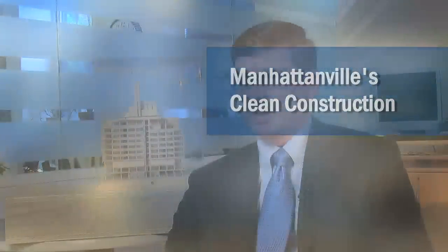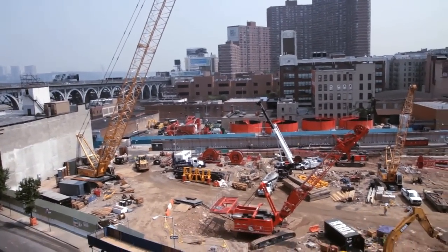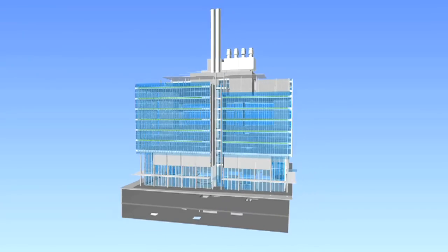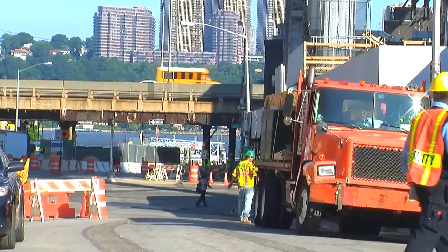The experience of someone who comes up to the Manhattanville project site today is one where you see tall cranes and a lot of equipment. As a construction project, the initial phase of development of Manhattanville, which includes construction of the Jerome Mill Green Science Center, is literally impacting two full city blocks.